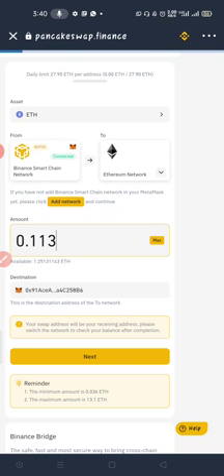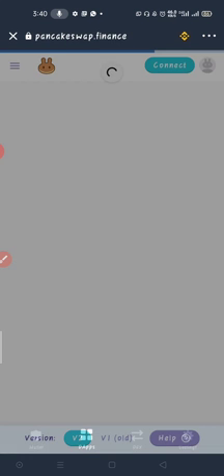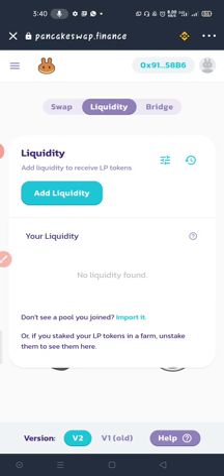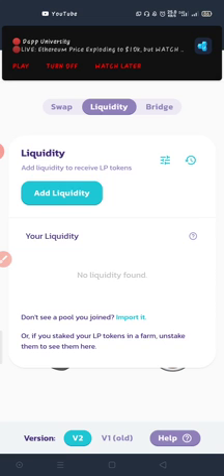Let's go to PancakeSwap because that is where we access Binance Bridge. What is Binance Bridge? It's a platform created by Binance where you can convert a coin on one blockchain to that same coin on another blockchain. For instance, I have my Ethereum on Binance Smart Chain — BEP20 — and I can convert it to ERC20 Ethereum, which is the main Ethereum blockchain. That's where the bridge comes into play.